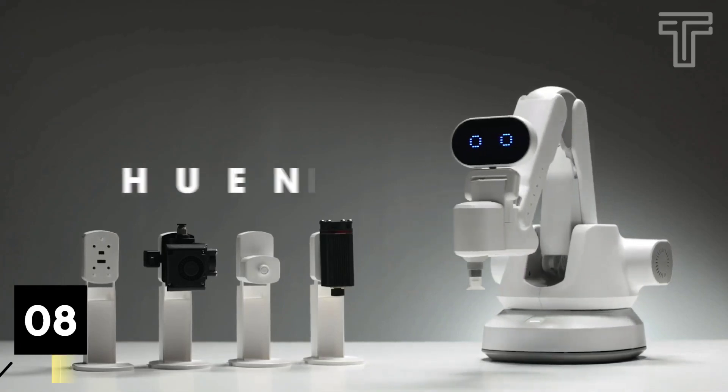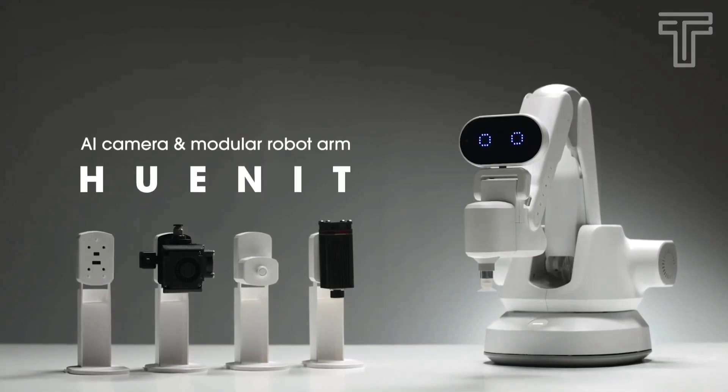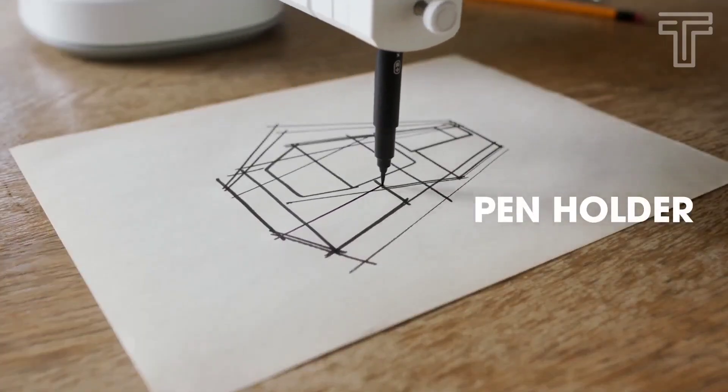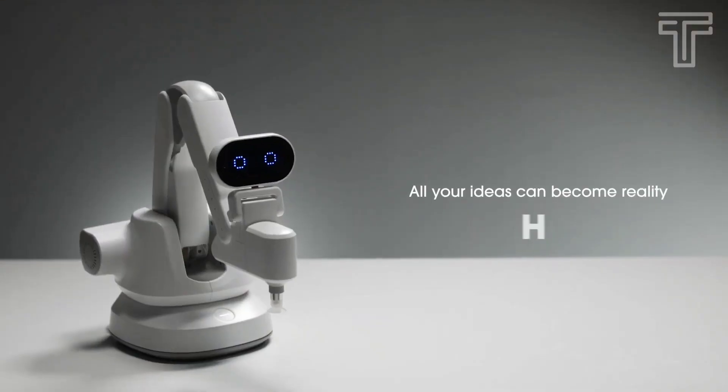Number 8: Huonit Robot. Huonit is a modular robot arm designed to utilize an AI camera, 3D printer, laser, pen holder, and suction. Using Huonit, you can make all the ideas you imagine into reality.